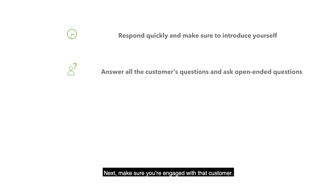Next, make sure you're engaged with that customer. Answer all their questions, and if you have questions, keep them open-ended, which helps you further qualify them.